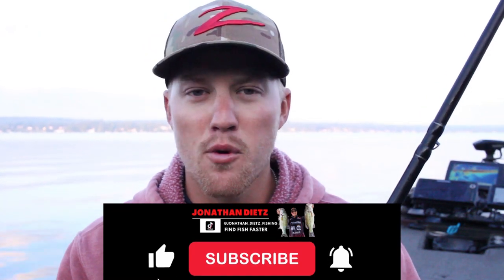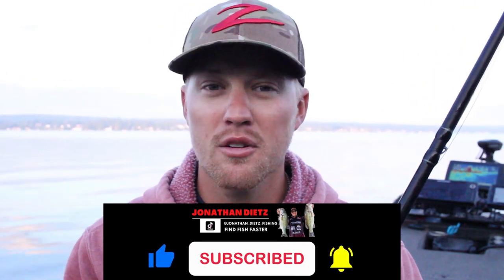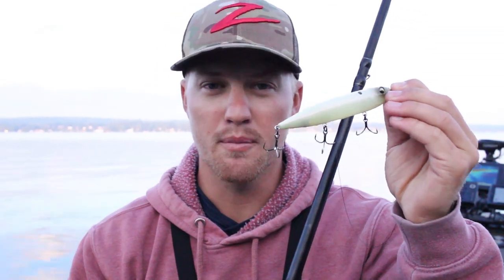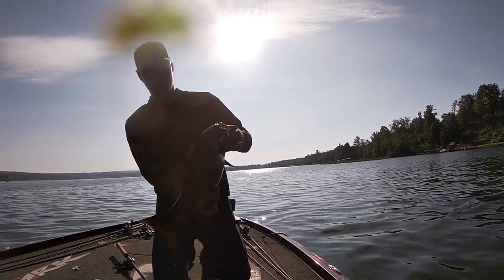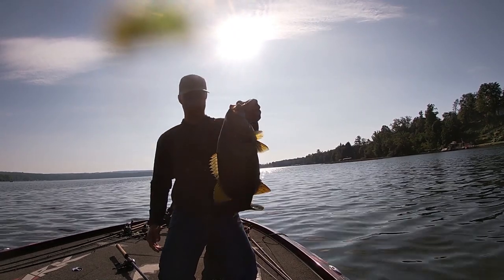What's going on guys? Welcome back to the channel. Today we are out here first thing in the morning, early fall. What I want to talk about today is one of the best kept secrets of fall fishing — throwing a big walking bait. It's going to be one of the best bites of the fall that I think everybody is missing out on for a few different reasons. Stay tuned, you're not going to want to miss this episode.